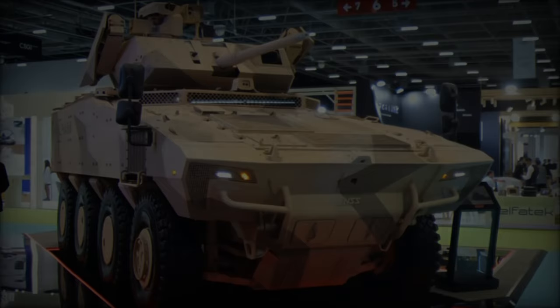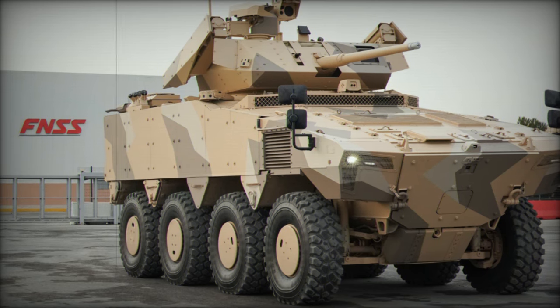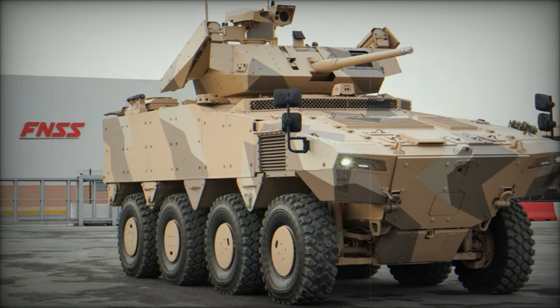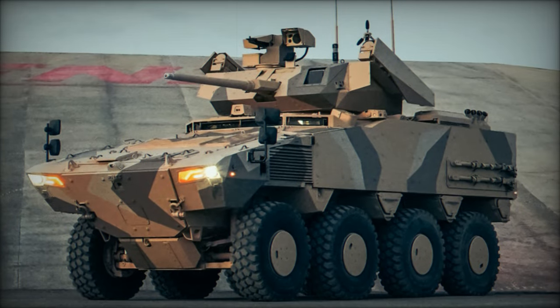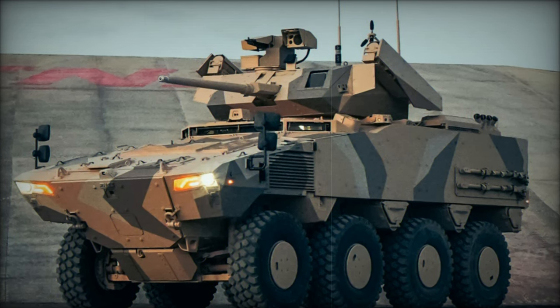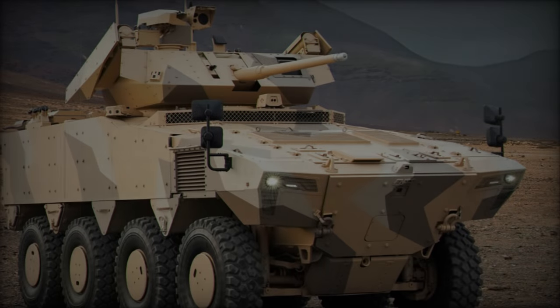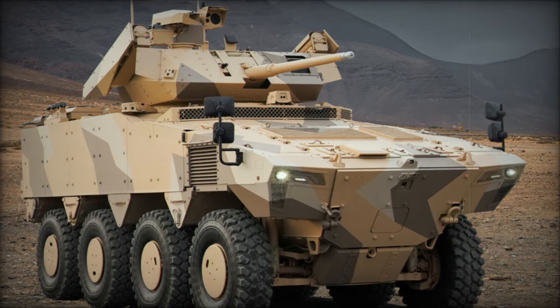FNSS has designed the vehicle to accommodate various turret systems, including 35 mm, 90 mm, and 105 mm guns, as well as air defense and anti-tank capabilities. This flexibility is enhanced by its spacious interior, which supports multiple layout options and integrated situational awareness systems featuring 360-degree cameras for both day and night vision.